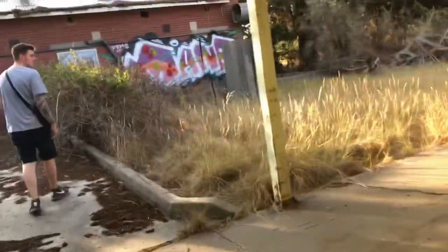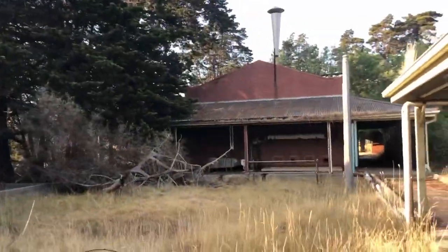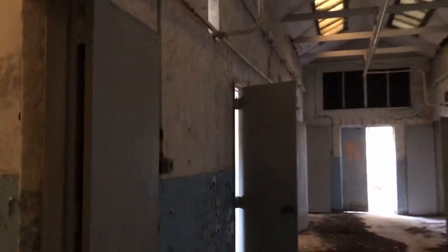I can't believe we're successfully exploring this place. This is awesome in here. No graffiti whatsoever. Just natural decay. Peeling paint. It's empty.